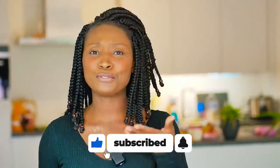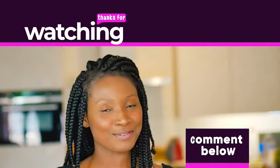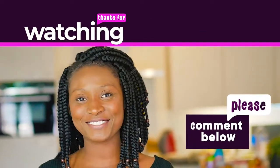And if you haven't subscribed yet, then this is the time — you don't want to miss out on any other amazing content from me. There is more to come, and it's a bye for now. See you in the next one.